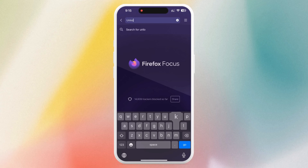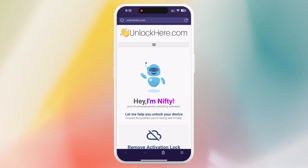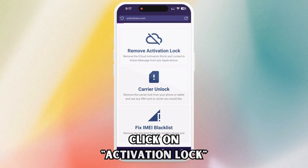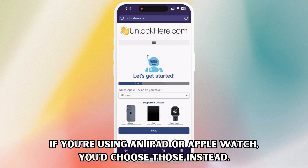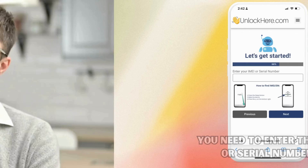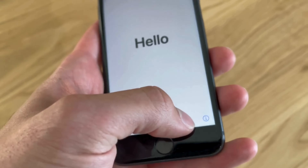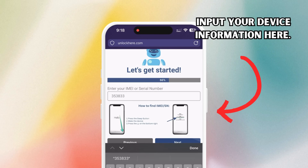Let's dive right into the step-by-step process. First, pull up your web browser on your phone or computer and type in unlockhere.com. Right away, let Nifty the AI bot know you need an iCloud unlock by clicking where it says Activation Lock. Then tell Nifty what kind of device you have — for our purposes we'll say it's an iPhone, but you could select an iPad or Apple Watch. Next, you'll need your device's IMEI or serial number. With your device still locked, press the sleep button, press it once more, then tap on the 'i' at the bottom right of your screen — this will bring up all your device information. Input this information into the site in the next step.